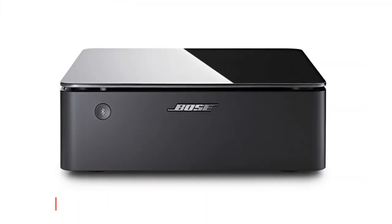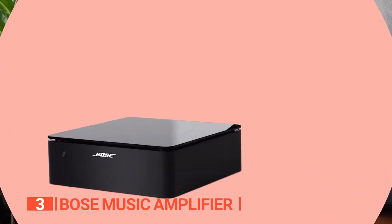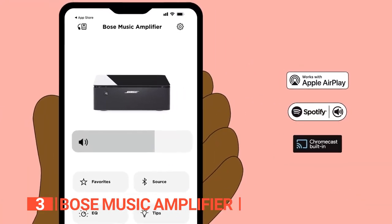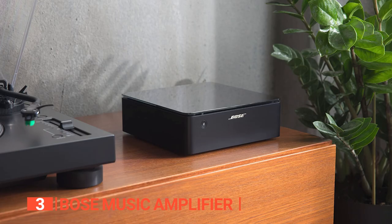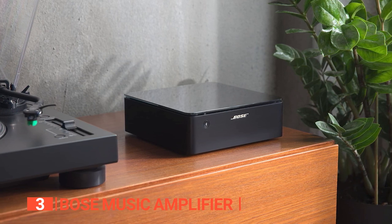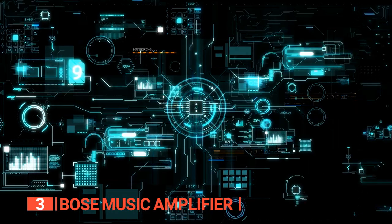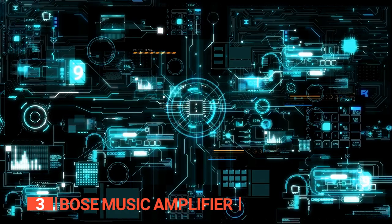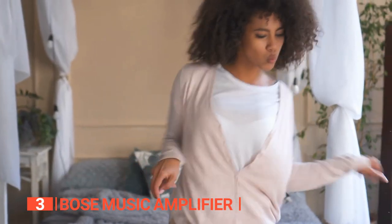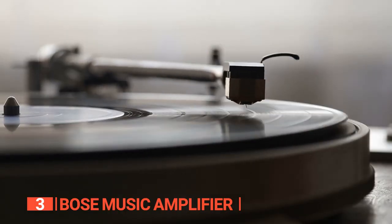The third product on this list is the Bose Music Amplifier — a speaker amp that brings versatility and seamless connectivity to the next level. With its Bluetooth and Wi-Fi capabilities, this amp ensures effortless and uninterrupted audio streaming, boasting a powerful 125 watts per channel. It features Bose's proprietary signal processing technology, which intelligently adjusts the tonal balance for lifelike sound reproduction. Whether you're listening at low or high volumes, the clarity of vocals remains crystal clear.